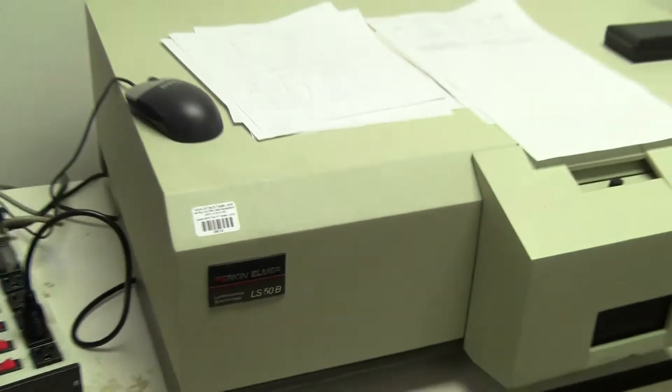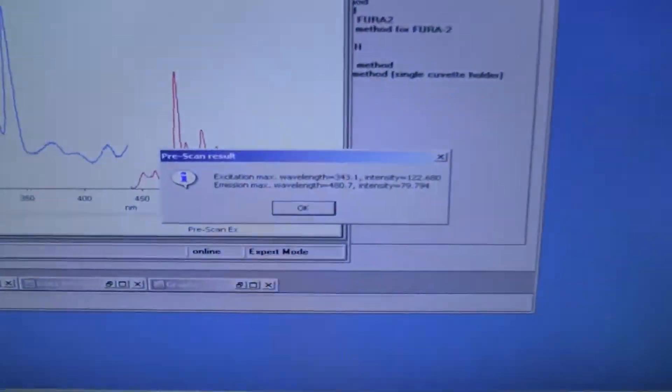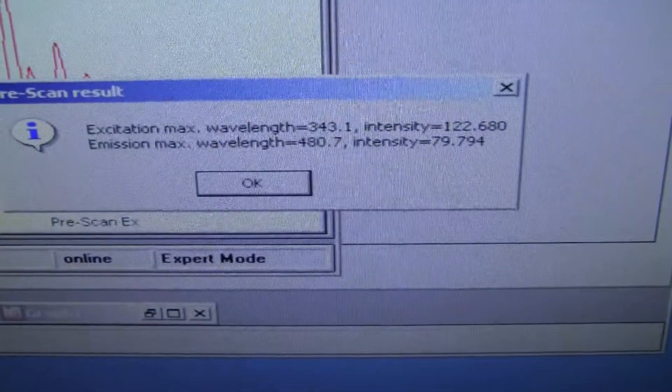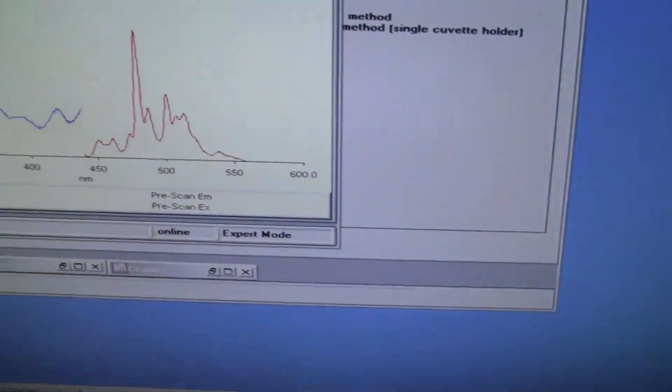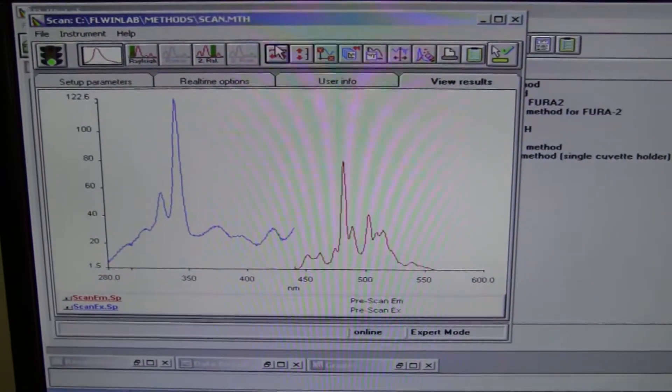We just completed a run of the standard. We'll get the data. Hit OK. There's your graphs.